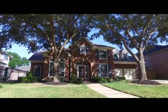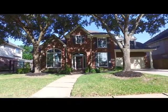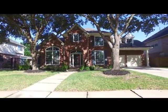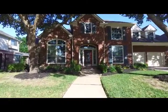Welcome to the walkthrough video tour of this lovely Houston home, two stories in elevation, built in 1998. Offering four bedrooms, three full and one-half bathrooms, with a three-car attached garage.